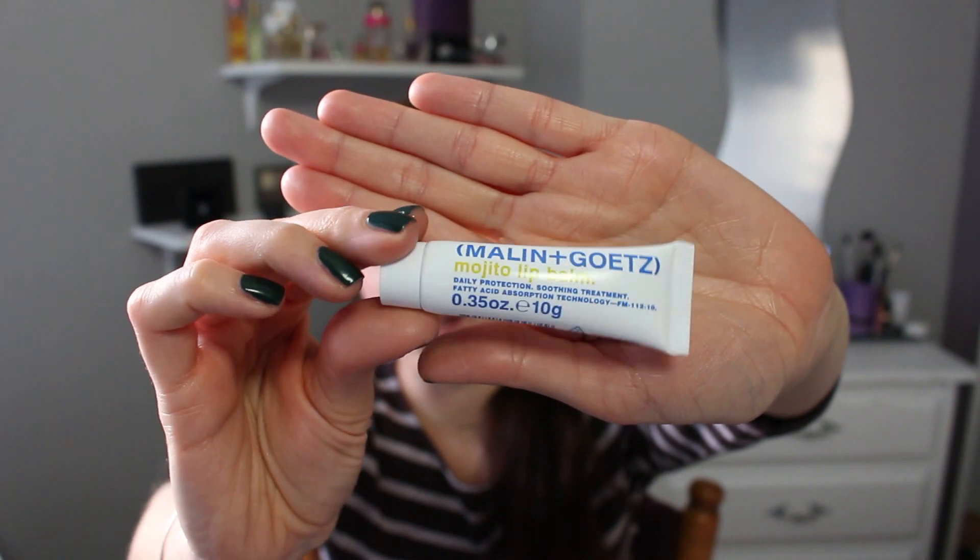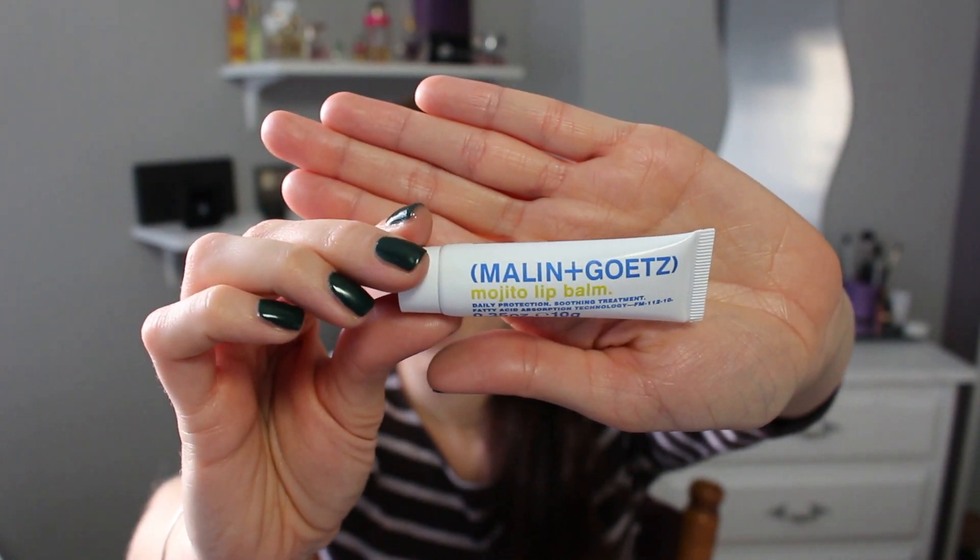The next item is a lip balm — the Malay & Goetze Mojito Lip Balm Daily Protection Suiting Treatment with Fatty Acid Absorption Technology in a 10g tube. Some of you might know I'm very loyal to my Jack Black lip balm, and recently I've been loving the Crème de Rose by Dior lip balm. So I'm going to give this a try to see how I like it and how it compares to both of those products.